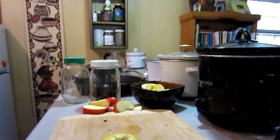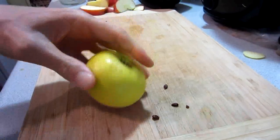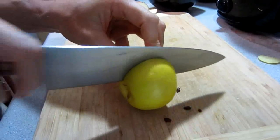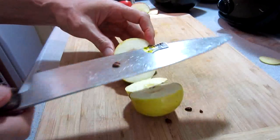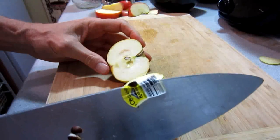You're not going to believe this. Check it out. What looks like a perfectly normal apple — you cut it open, and there it is. The barcode is inside there.